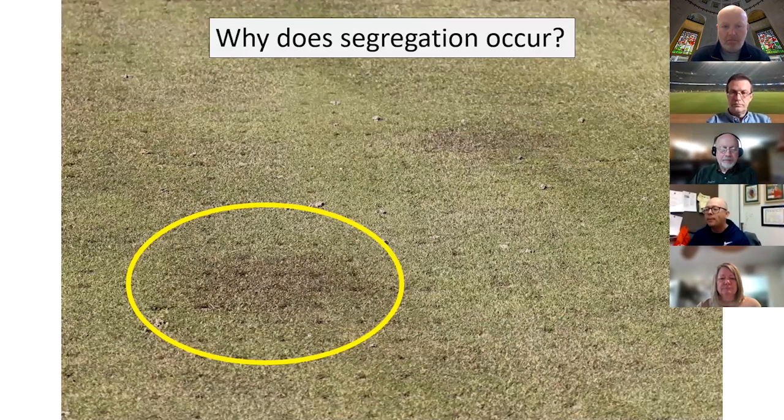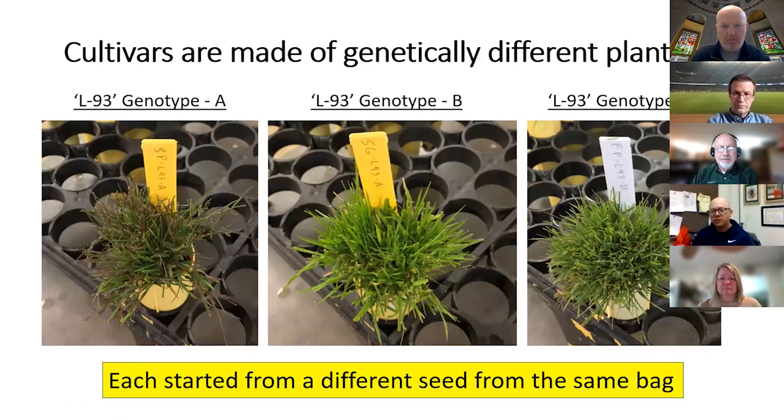The key question is why do we get segregation — tiny patches of purple alongside light green patches. This is because cultivars are made up of genetically different plants. Each plant started from an individual seed from the same bag, and each individual seed is genetically different — they're called different genotypes. So each seed is like a cousin — quite similar but also quite different. Those slight genetic differences lead to the visual differences you see. These are individual genotypes of L-93 creeping bentgrass: genotype A was quite purple under high light, type B stayed quite green, and type C was grayish but notably bushy.